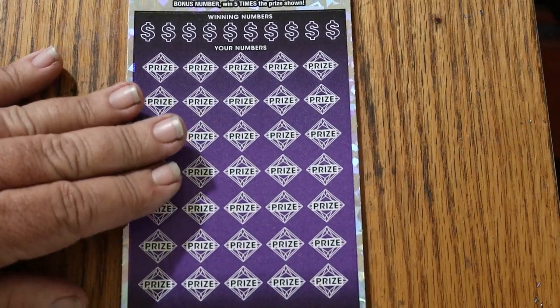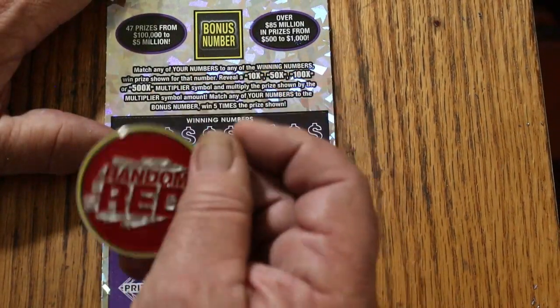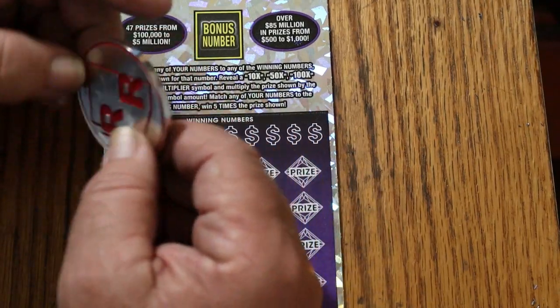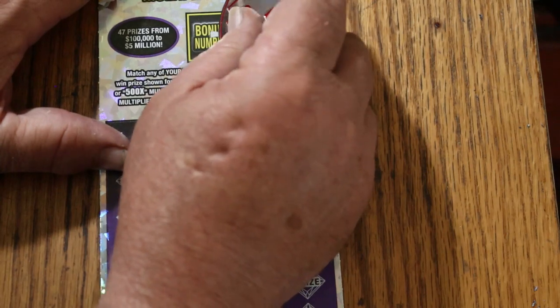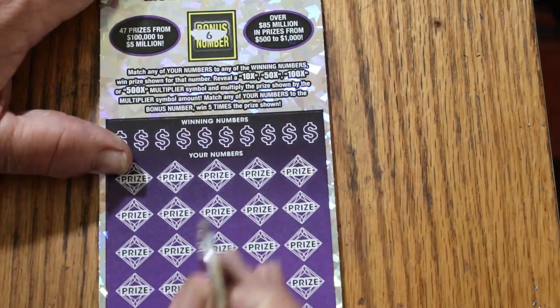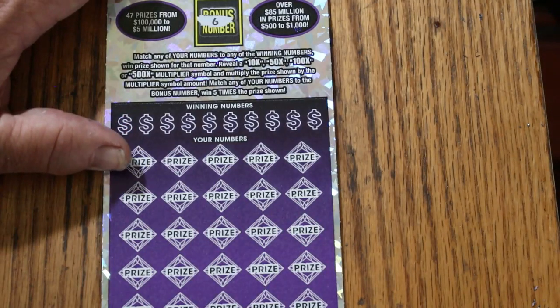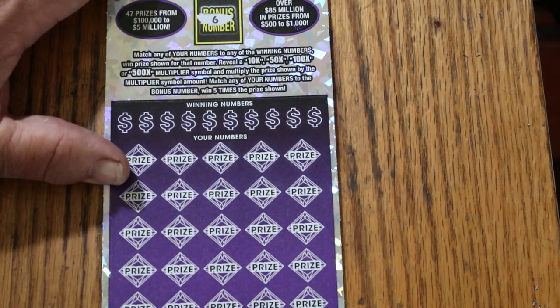We'll start with the bonus number, using Random Red's big heavy coin — the double R special. If you haven't seen Random Red's channel, you should check him out. He's got the largest channel in Arizona; I'm in a distant second place. Bonus number is going to be 6.